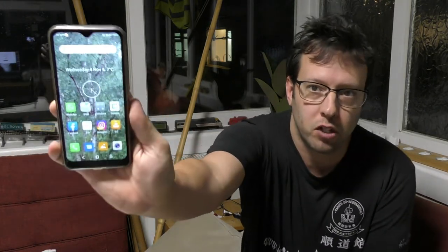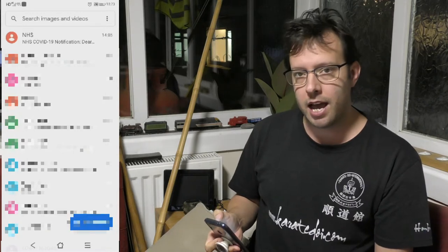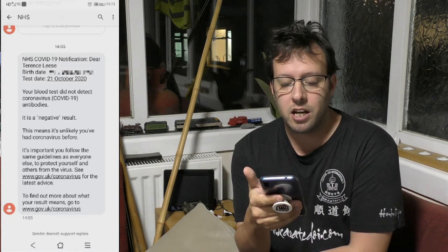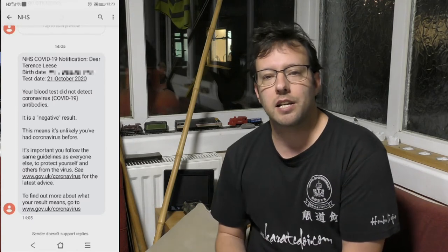It is now the next day and I have got a text message. I'm going to put my phone on screen and open up text messages — the top one is from the NHS. It says: 'NHS COVID-19 notification. Dear Terence Lees, your blood test did not detect any coronavirus COVID-19 antibodies.' It's a negative result. Basically they're saying I haven't had the illness, which is good — yay! But it also means there's something else that's been making me feel like crap, making me cough, and making everything taste weird. Anyway, that's that for this video — see you again soon, bye.